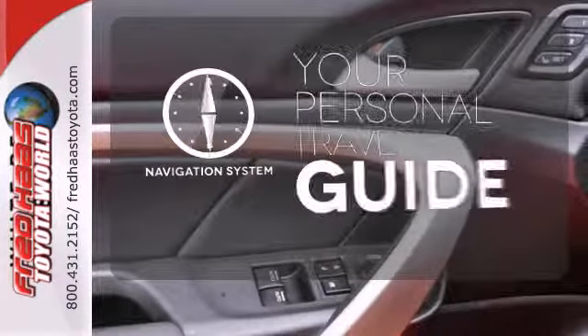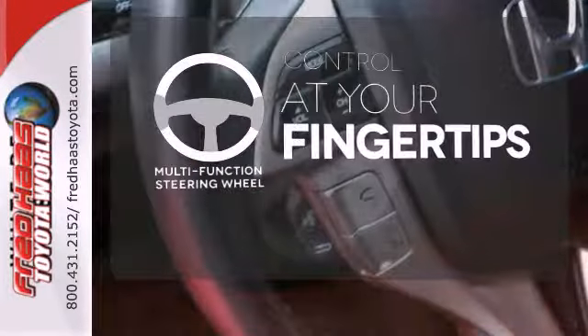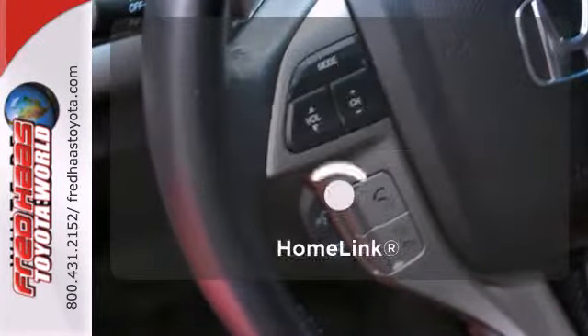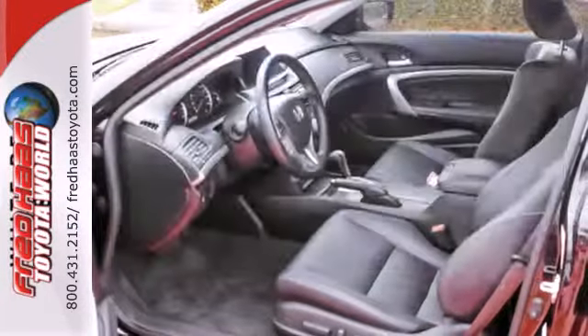It comes with a navigation system to easily guide you to your destination. A multifunction steering wheel puts control at your fingertips. Doors open and your path is well lit with Homelink. A practical, smart choice.